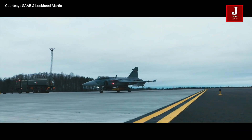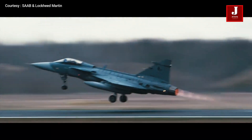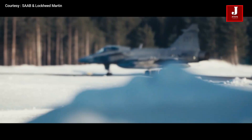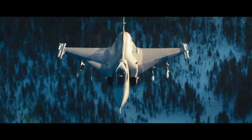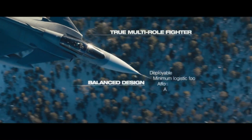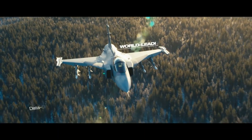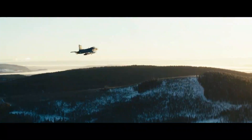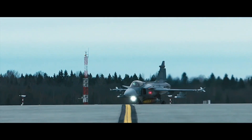The Gripen E has a considerably improved avionics system compared to prior Gripen versions and is designed to meet air force operational needs in the 21st century. The Gripen was designed for a lengthy service life of about 50 years with minimal maintenance. The Gripen E's current price ranges from $85 million to $120 million depending on the weapons package, with an excellent strategy regarding export variants and customer requirements.